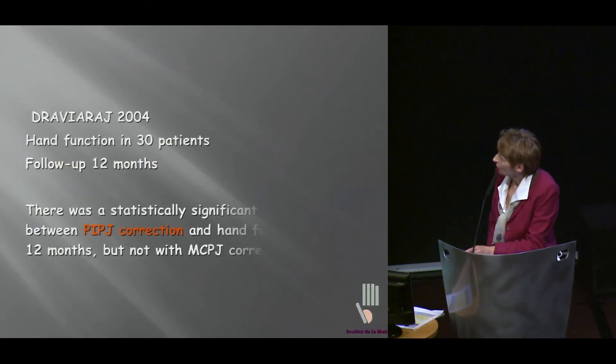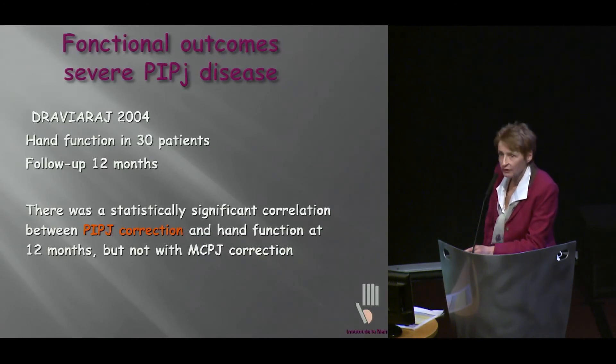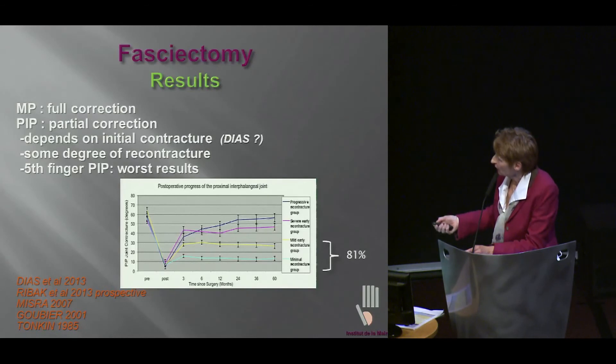Outcomes — we'll go very quick on that. We know that PIP joint correction is significantly correlated to hand function, so we do need to work on that. We know that with fasciectomy we usually have full correction of MP, almost full correction of PIP — but not always. And it usually depends on initial contracture, although Joe's data did not show that, but this shows in other data. And there is some degree of recontracture.